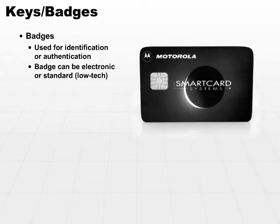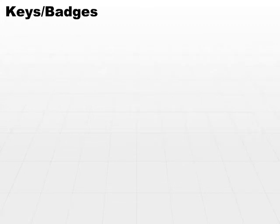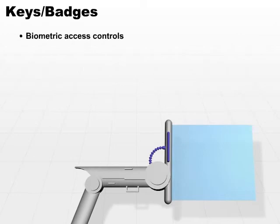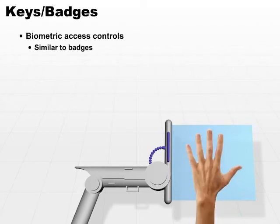A little bit higher tech than simple badges, even the sophisticated badges, would be biometric access controls. Biometrics would be similar to a badge, except instead of forcing the user to carry something, the biometric access control reacts to something that the user is — a fingerprint scan, palm scan, retina, iris scan, possibly a voice scan as well. These are used for identification and/or authentication, similar to some of the smart badges.